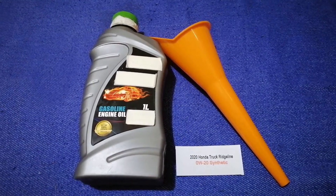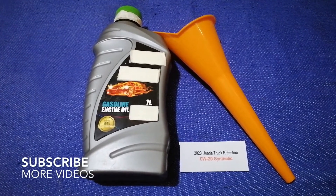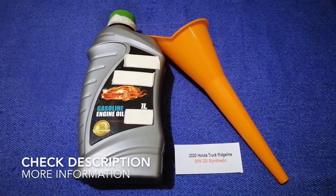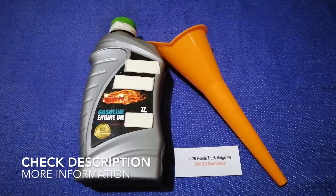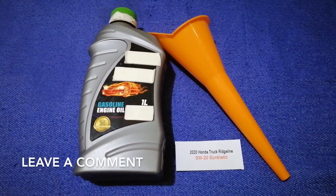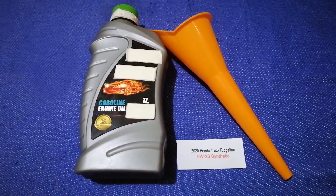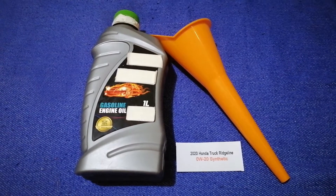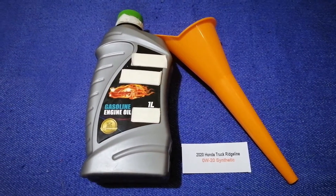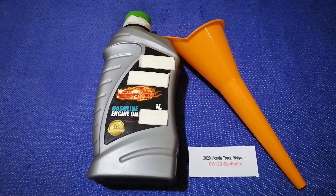Hey guys, welcome back. Today we are going to talk about the oil type for the 2020 Honda Ridgeline. If you are looking for where to buy oil for your 2020 Honda Ridgeline, I have already looked it up — just check the video description. The oil type for the 2020 Honda Ridgeline is 0W-20 synthetic. This is the manufacturer's recommended oil type.